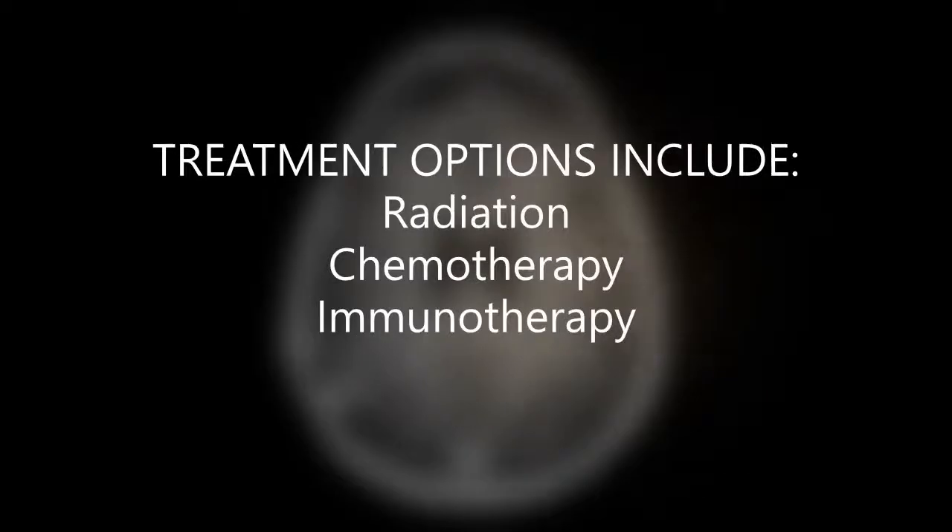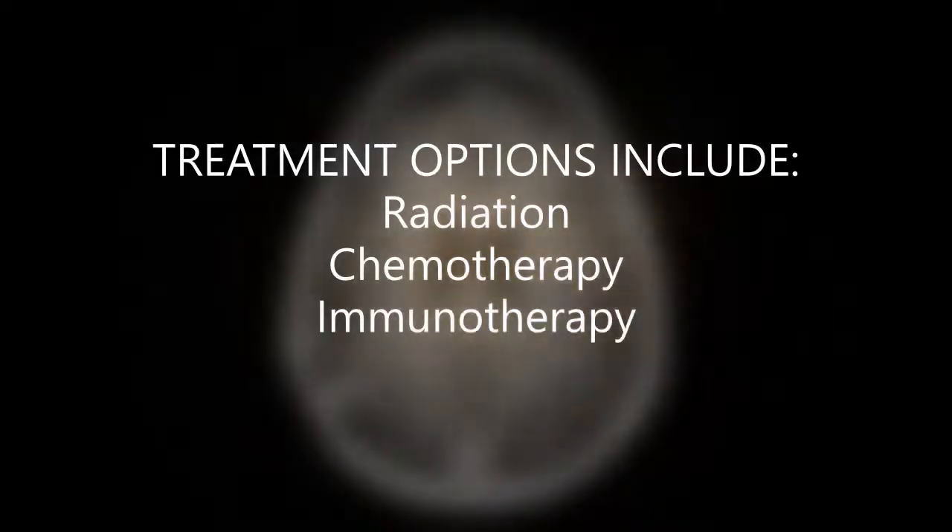The main types of treatment for LMD are radiation therapy, chemotherapy, or immunotherapies, which do include targeted therapy.